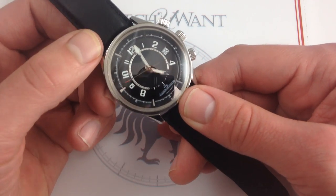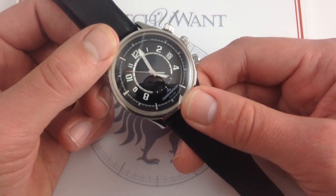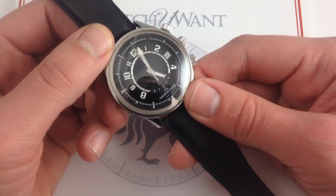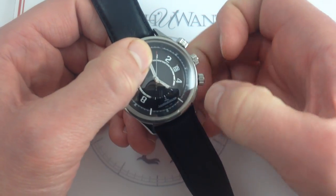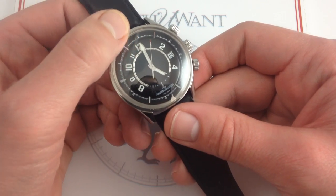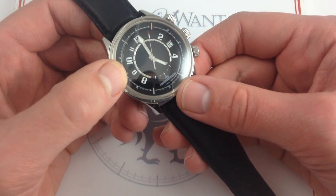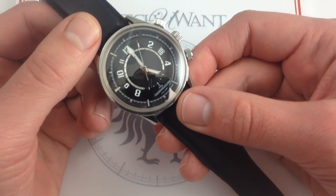It does have 5 ATM water resistance, so it's not a true dive watch like the original Polaris, but you're good for splashes and getting stuck in the rain. The caliber has 260 parts and 22 jewels. It does feature hacking seconds — when you pull the crown, you actually freeze the seconds hand, so you have the ability to synchronize precisely to a reference time. This one has been through the JLC 1,000 hours control, an all-encompassing test of shock resistance, power reserve, and precision of the fully cased-up watch.